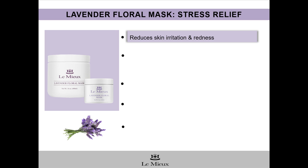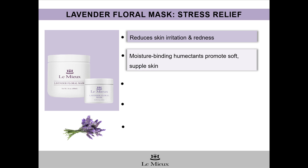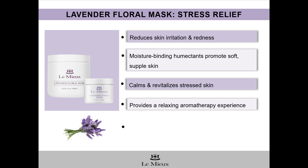This lightweight gel mask helps reduce skin irritation and redness. It contains moisture-binding humectants like hyaluronic acid, sodium PCA, and alantoin to lock in moisture and leaves skin soft and supple. It calms and revitalizes stressed, irritated skin. With lavender as a hero ingredient, this mask also provides a relaxing, de-stressing aromatherapy experience.